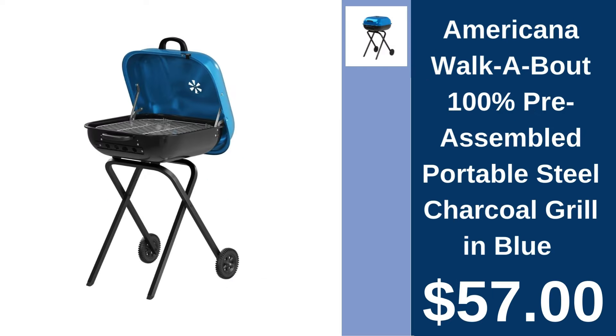Americana Portable Charcoal Grill, $57.00. Grill on the go with Americana's pre-assembled portable charcoal grill, ideal for picnics and outdoor gatherings.